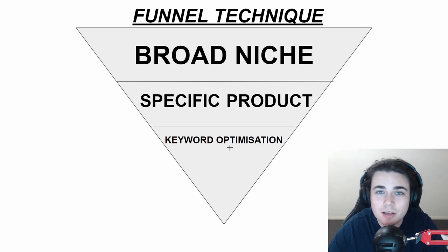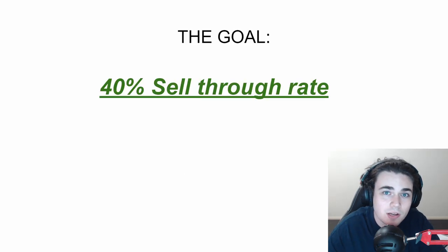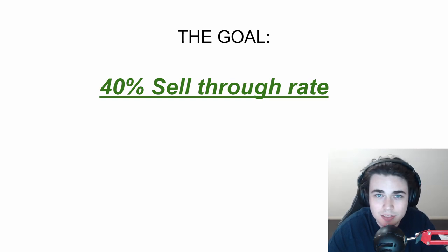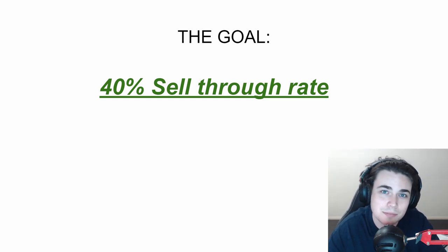Once I've found my product, I use keyword optimization in order to find the specific SKU that I should be looking to import, and also I get to know exactly how I should be listing this product on eBay. The goal of using this funnel technique is to find products with a 40% or higher sell-through rate, meaning they are very likely to sell when you list them on eBay. 50% or more is preferable, but 40% is what I've found to be the minimum to find a product that generates consistent sales.